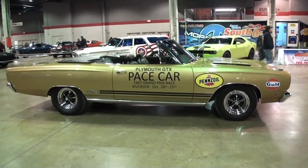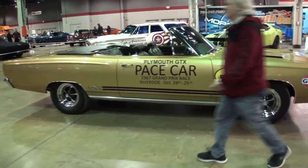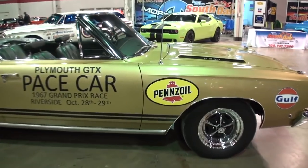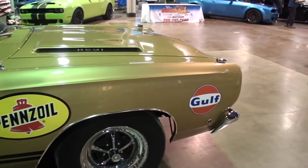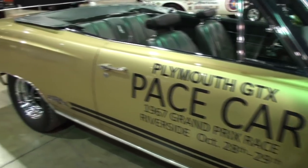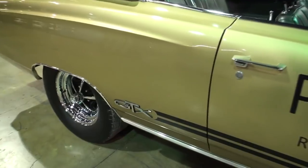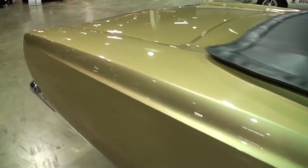I've driven this car from Detroit to LA. In 1968 it was a road test car — they picked it up in Detroit, and Car Craft Magazine had three guys drive it to LA. In 1999 we did the same article: we picked it up in Detroit and drove it to LA again for Car Craft Magazine.